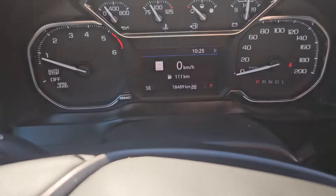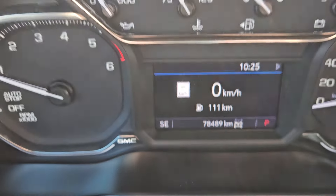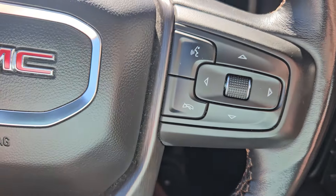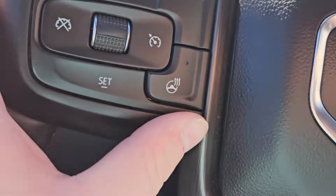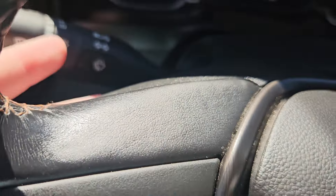Taking a look at the vehicle while it's running, we can see the odometer is sitting at 78,489 kilometers. We do have a nice vinyl-wrapped heated steering wheel. You have your voice, phone, and toggle for your screen, as well as the heated steering wheel function, cruise control, and volume functions right there.